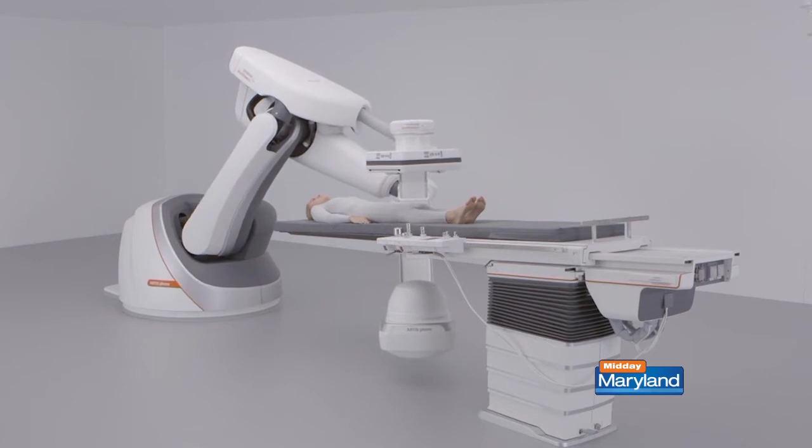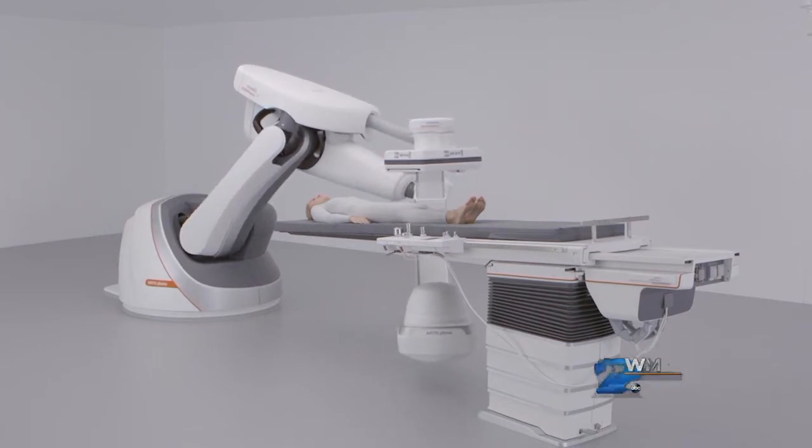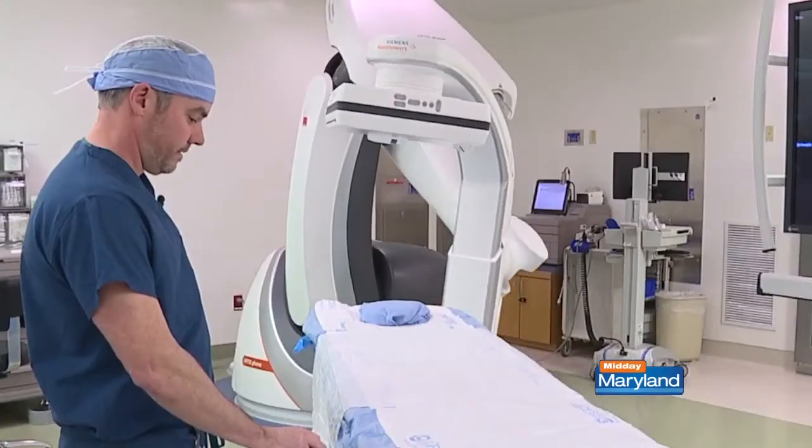I would recommend a screening for any patient over the age of 50 with at least one risk factor — those would be hypertension, smoking, diabetes, or a family history of vascular disease. If you live in the area and have some concerns about your vascular health, getting answers is as simple as making an appointment.